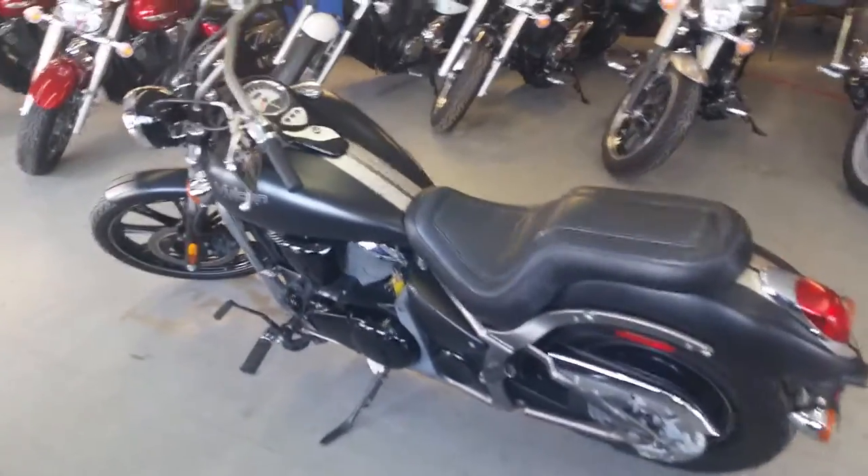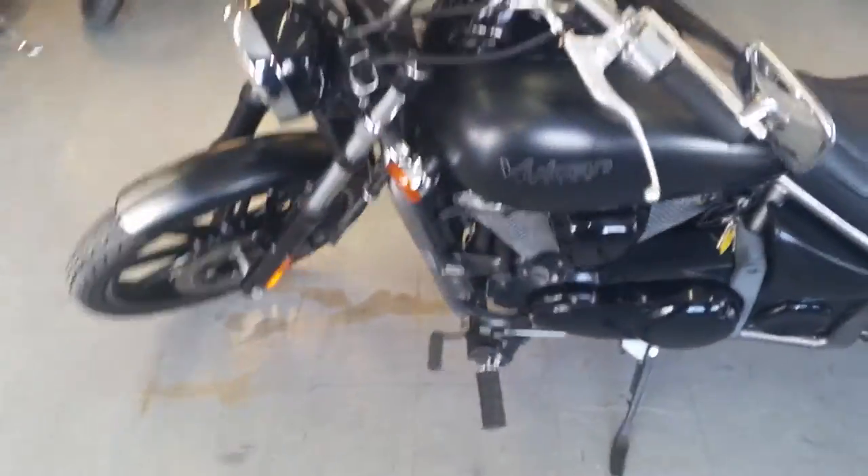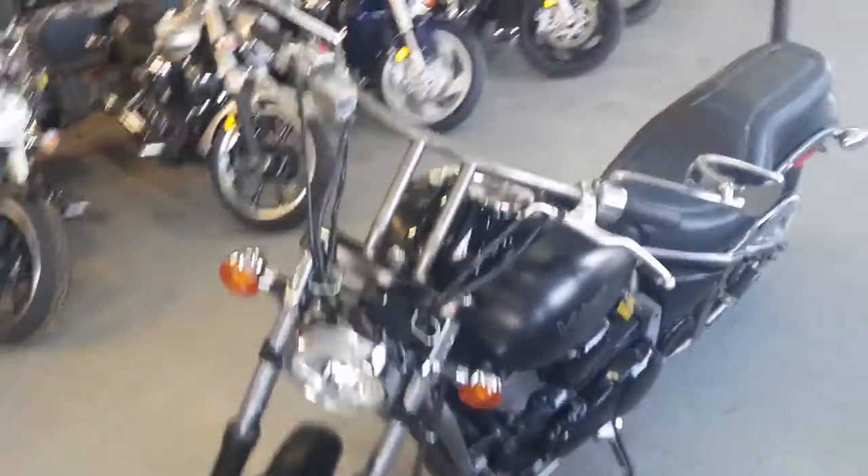We have a 2010 Kawasaki Vulcan 900 Custom for sale. This is one sharp Vulcan — this thing's only got 10,800 miles. It's got cruise control, drag bars, and a custom seat.